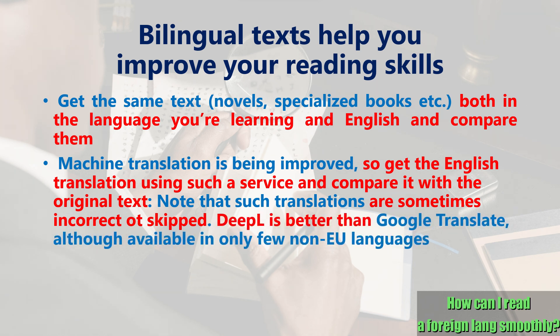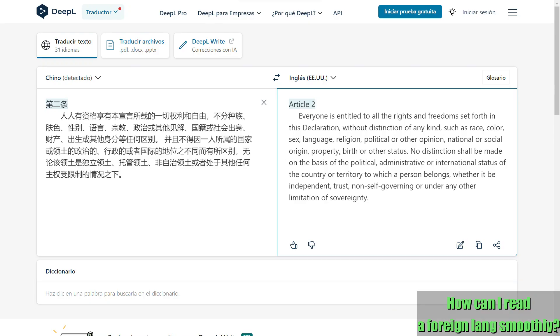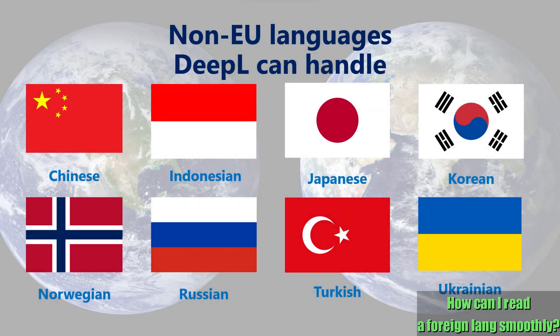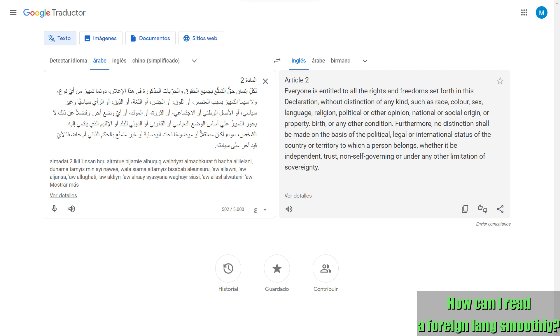Google Translate was the most famous machine translation for many years, but DeepL, founded in Germany in 2017, is now providing better translation, so many have switched to this service. However, since DeepL is a German company, their priority is to be available in the official languages of the European Union, while only eight non-EU languages can be used: Chinese, Indonesian, Japanese, Korean, Norwegian, Russian, Turkish, and Ukrainian. So if you are learning another language such as Arabic, Hindi, Thai, or Vietnamese, you should use Google Translate instead.